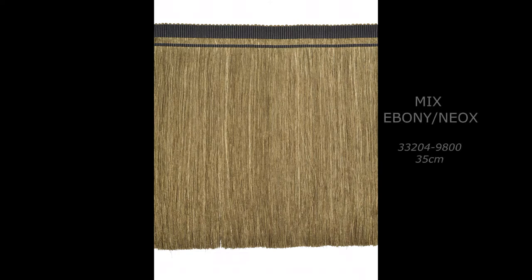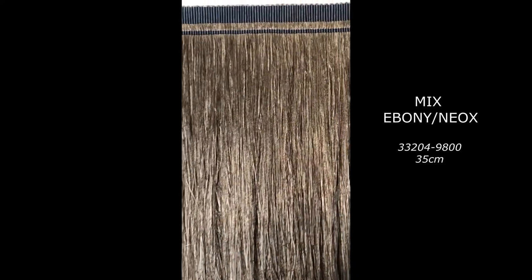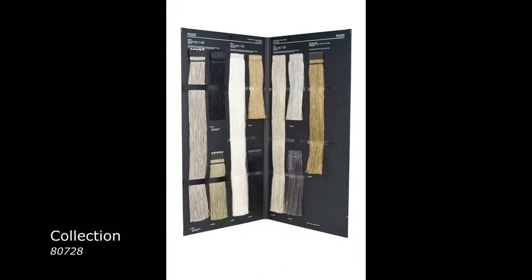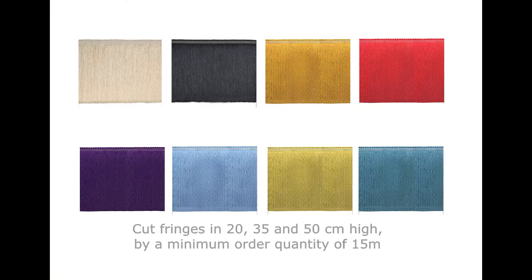A unique 35-centimeter-length fringe in bronze color completes the collection. All these references are presented together in a large display book. Samples in the standard length are also available on request. Many other references can also be made to order.